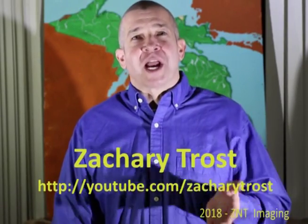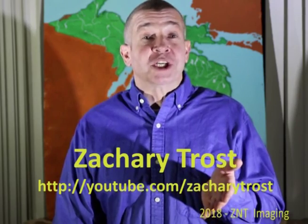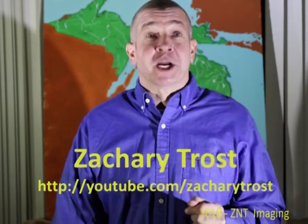Hi there, I'm Zachary Trost and I want to welcome you to this installment of Outdoor Michigan Web Edition. Thank you for visiting my YouTube channel and watching this important video.